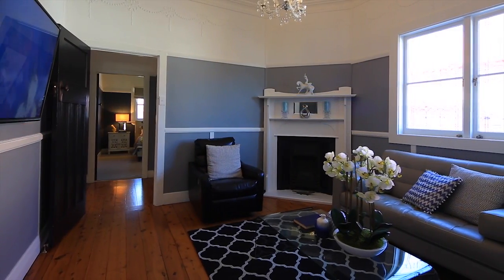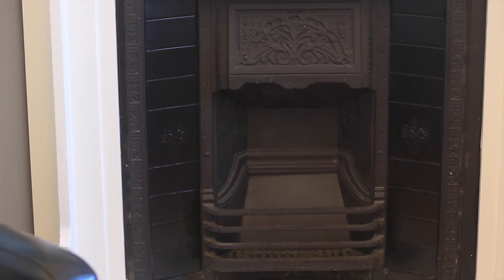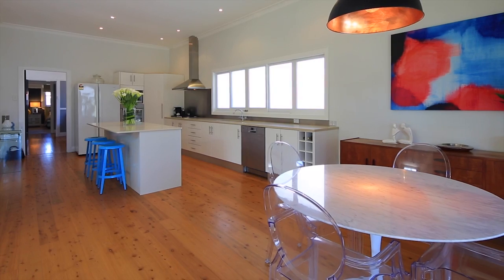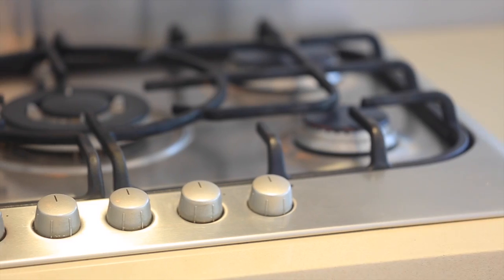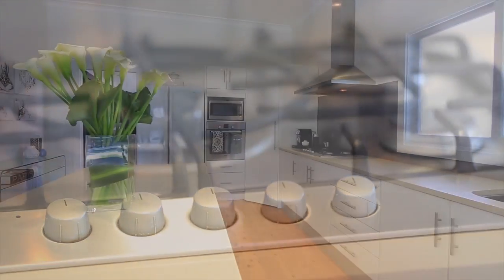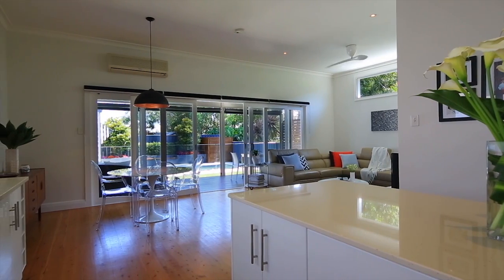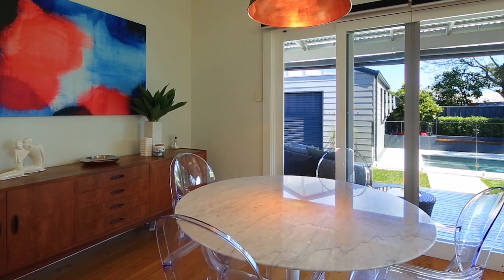Walking through to the second lounge area you'll appreciate the grand fireplace and ornate cornices which feature right around the home. The finishes make it feel like you're in a boutique elegant hotel. The large open lounge, kitchen and dining area would also have to be my favourite place for relaxing with family.